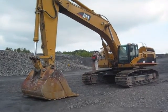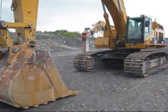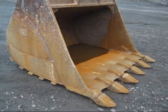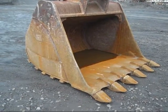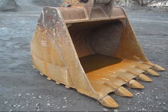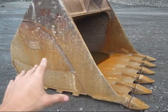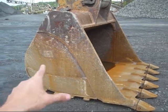Now I'll show you around the excavator. The 365C can hold a bucket ranging anywhere from three and a half to six cubic yards. In this configuration with the reach boom, the 365 can only hold a bucket max of five cubic yards, which is what you're looking at right here — this is a five yard bucket. Only in the mass excavator configuration can the 365 hold its largest bucket, which is six cubic yards.